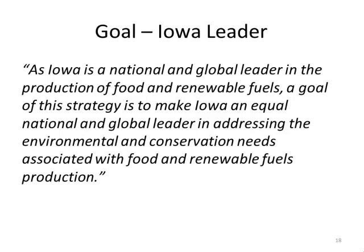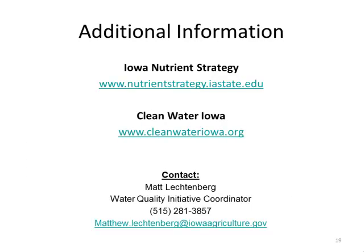The goal of the strategy and water quality initiative is for Iowa to be an equal leader in addressing environmental and conservation needs as it is in production of food and renewable fuels. For more information, see the nutrient strategy website at Iowa State and cleanwateriowa.org.